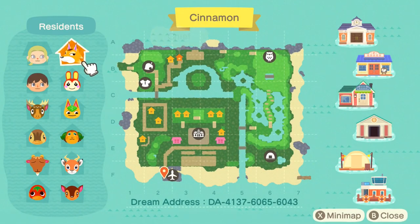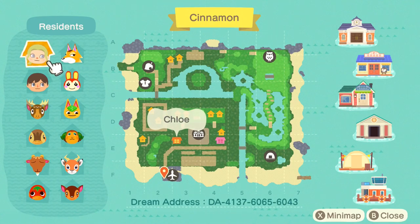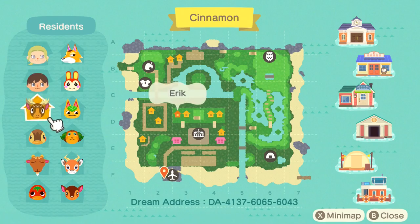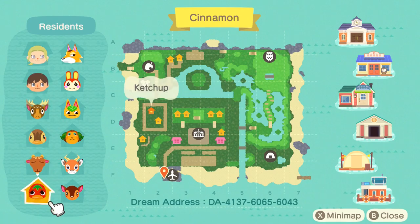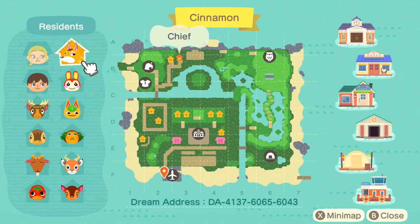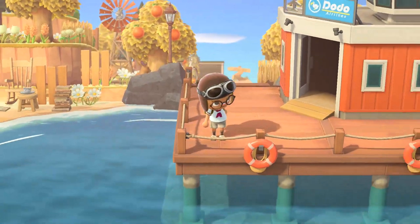Cinnamon. All right, so this is Cinnamon and we've got two canals — water canals — and we've got a lot of terraforming leading up to the museum. I'm so excited to see that, it looks really interesting and like nothing I've ever seen before. These are the residents and villagers of the island — very cool villagers. Let's go ahead and explore.